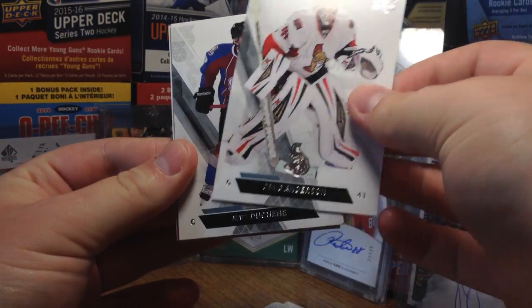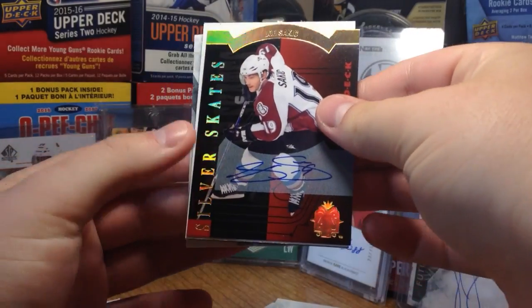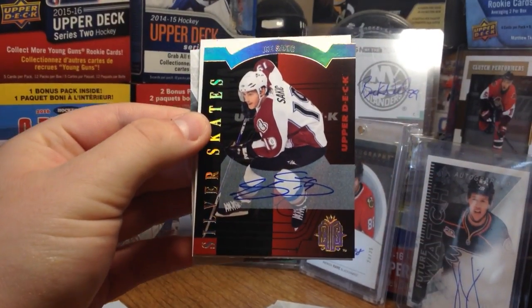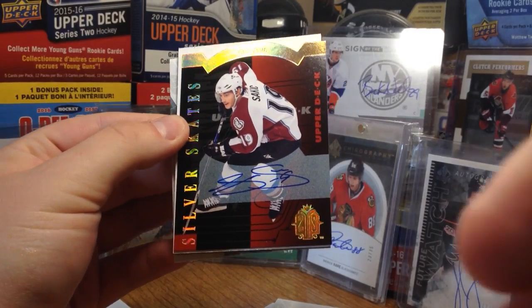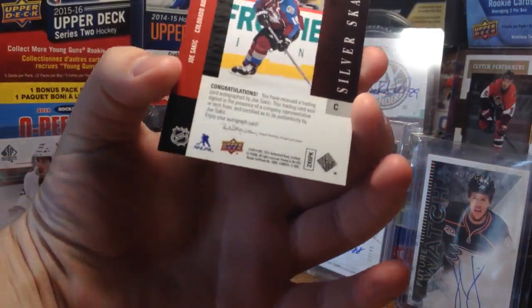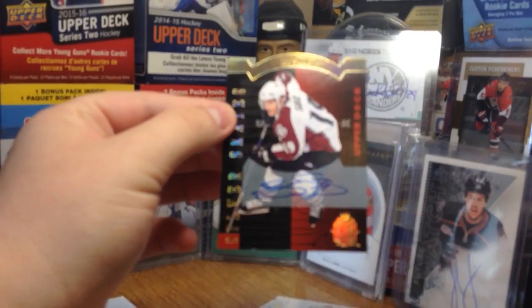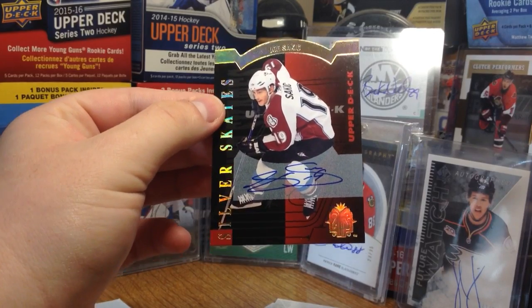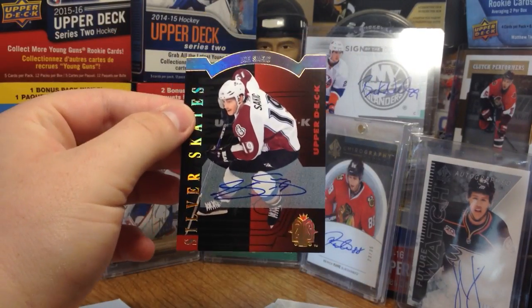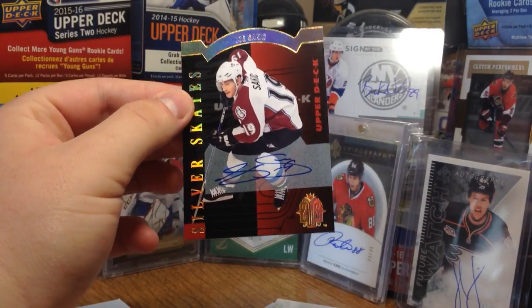We got Solari, Craig Anderson, Matt Duchesne — oh yes! Joe Sakic Silver Skates Gold Auto! Oh my gosh! I've been looking for a Joe Sakic auto — that's so sick! I don't pull very many good things, but there you go: hard-signed Joe Sakic auto.